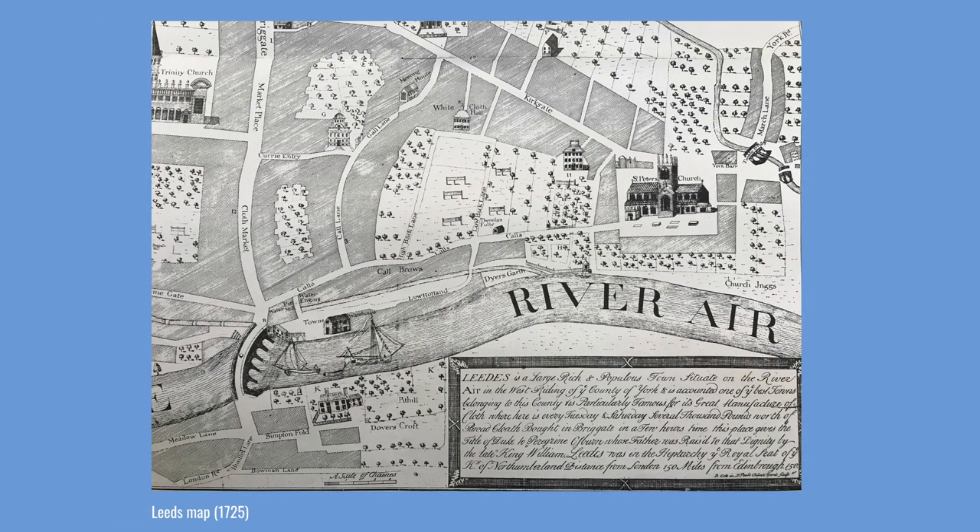It is more than likely that the Calls began life as a route from a ford across the River Aire to St Peter's Church. Leeds Minster was built in 1841, but there has been a church in the same location for over a thousand years. Some historians have suggested it takes its name from ancient caulds, which was a path or causeway paved with flints called caux.